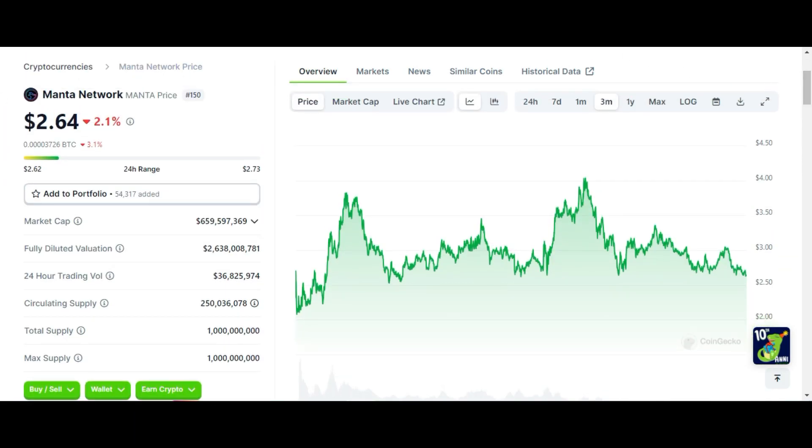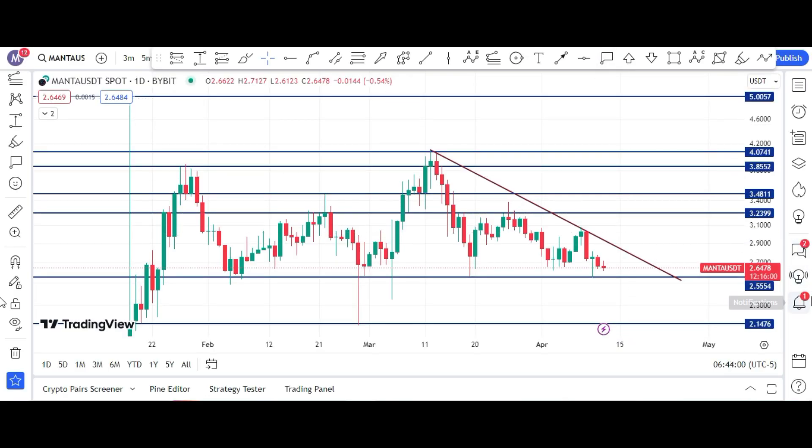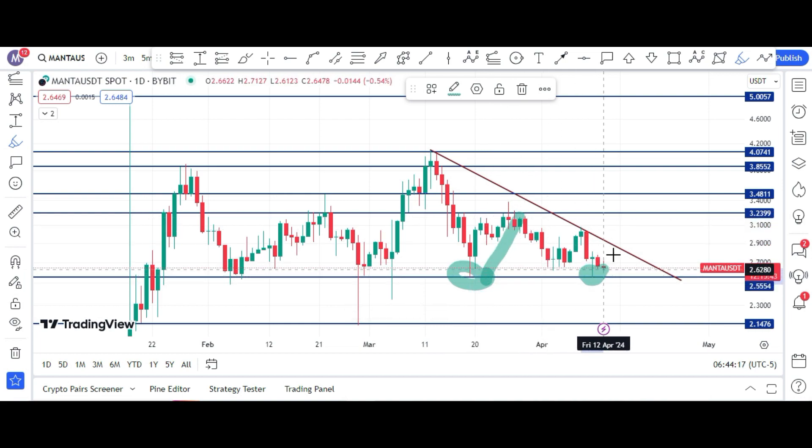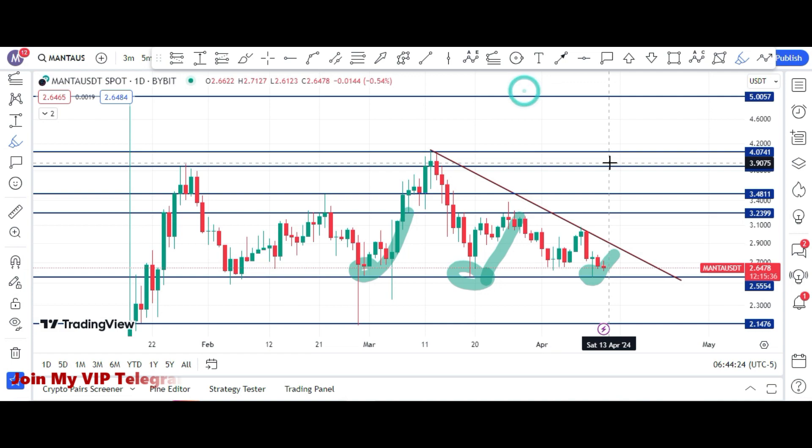Let me show you the Manta chart and my price target. This is the Manta/USDT Bybit daily chart and the price is right now $2.64. There is a strong support at $2.59, and here you can see the price has touched this level several times and bounced back. This support area around $2.55 is a strong support zone for Manta.